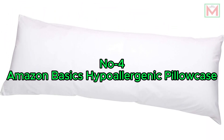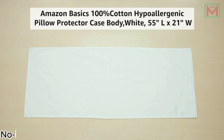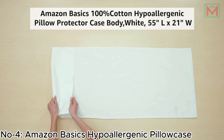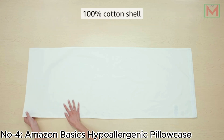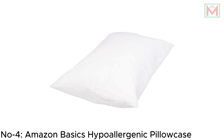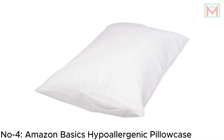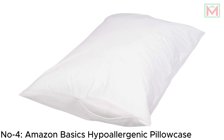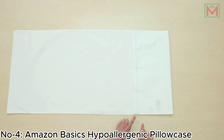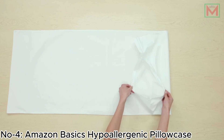Number 4: Amazon Basics Hypoallergenic Pillowcase. The Amazon Basics 100% Cotton Hypoallergenic Pillow Protectors offer breathable, cool comfort with their tightly woven, vinyl-free cotton fabric. Designed to minimize exposure to dust and allergens, these protectors are perfect for those with sensitivities. The zipper closure fully encloses the pillow, providing a clean, tailored look.